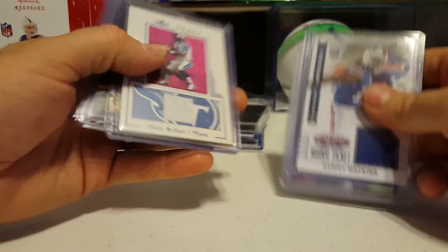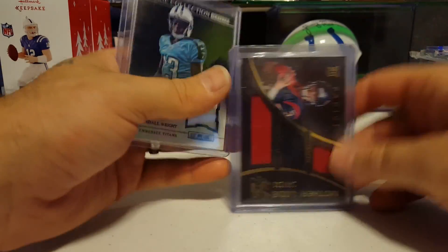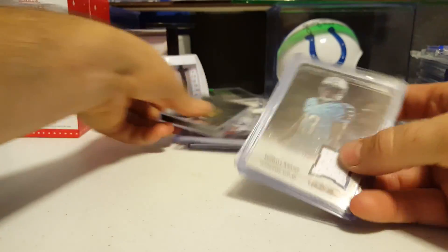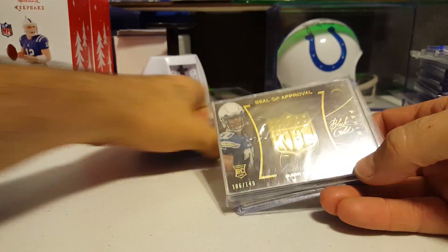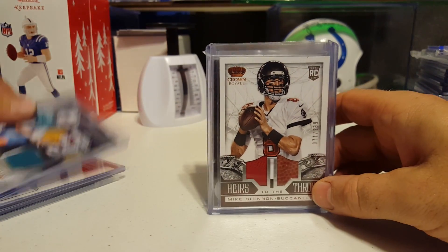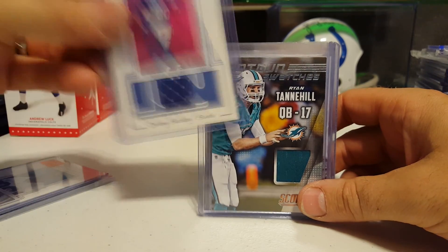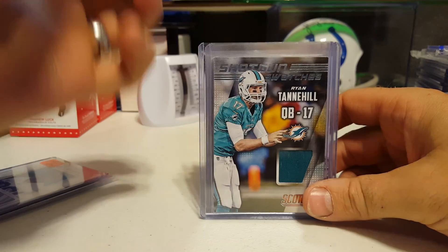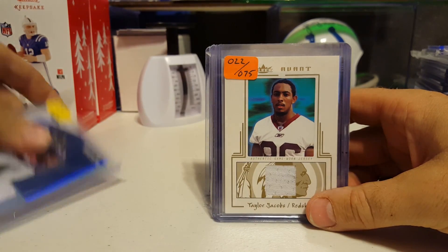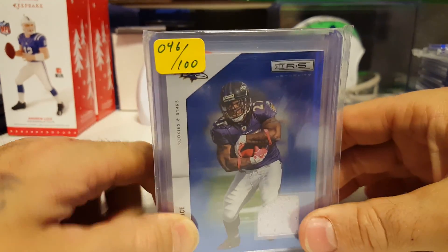Chris Johnson. Sammy Watkins. Steve McNair numbered to 250. Another mother load of Savage — at least there's two different colors there. Kendall Wright. Jason Verrett to 149. Football jersey to 299 and Glennon. Ryan Tannehill 91 of 250. Jeremy Shockey. And Taylor Jacobs 22 of 75. And 46 of 100. I kept it under 10 minutes.